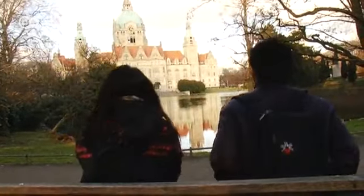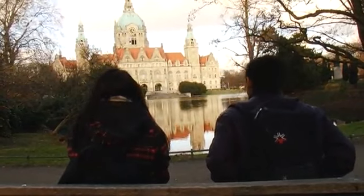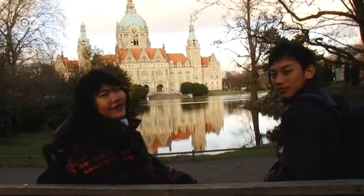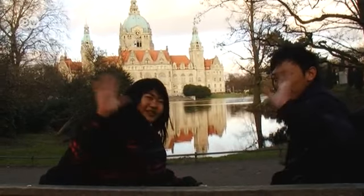The new city hall is lovely. It's very funny. Our day in Hanover has come to an end. We had lots of fun, and we hope you did too. Cheers!